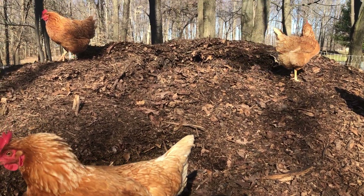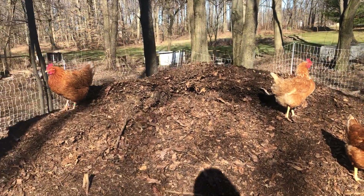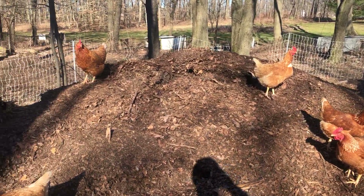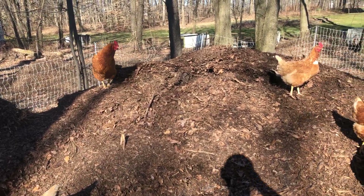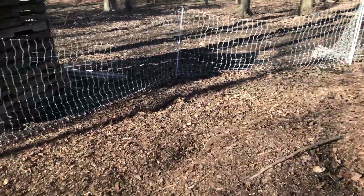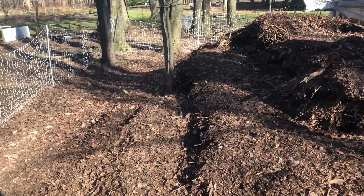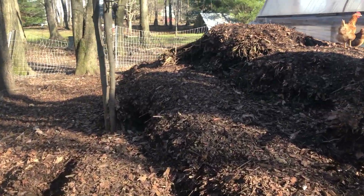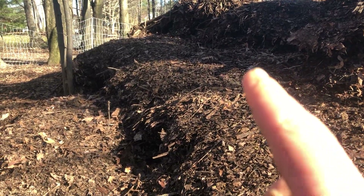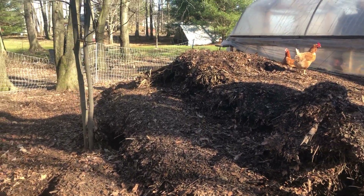When we get cold spells, snow, or it's really wet and they're not outside scratching this pile, I notice a big difference in the amount of feed I need to give them. But on a nice day like today, tomorrow morning they'll still have about half the feed in the trough from today - so they're finding a lot of good stuff in here, working different layers.